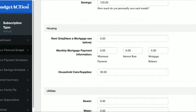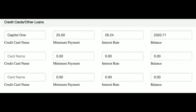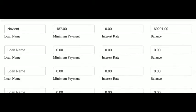Next, expenses are entered — utilities, insurance, food, entertainment, and personal care. Then they input any and all obligations: credit cards, car loans, student and personal loans, and mortgage balances.